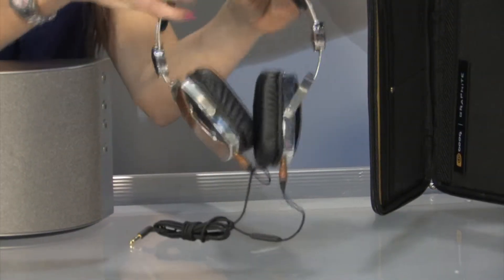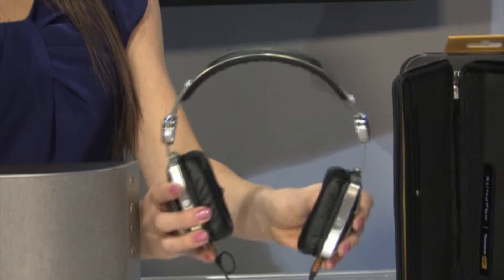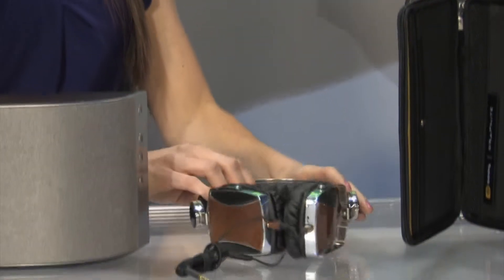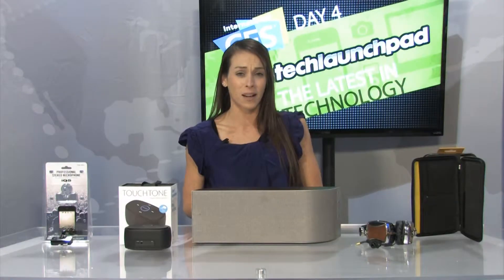Now over here from Wicked Audio, these are their new Shields headphones, which allows you to use the Bon Jovi Acoustic Research button to base your sound quality on whether you're playing video games, watching movies, or listening to music. So talk about the ability to customize.